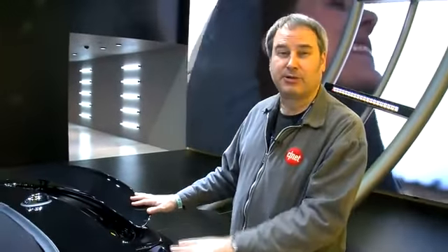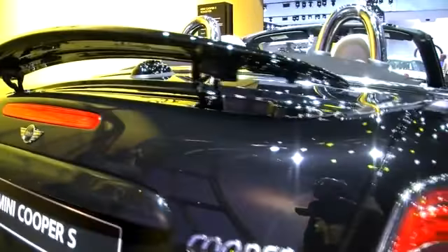This rear spoiler automatically deploys at 50 miles per hour, then retracts at 37 miles per hour, which should give this Mini a little more downforce when you're driving really fast.